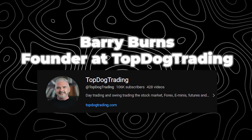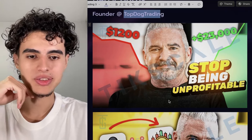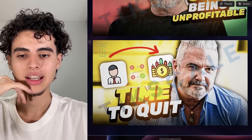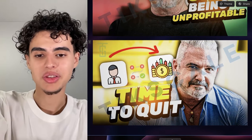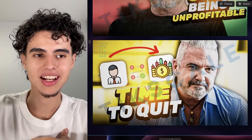Next we have Barry Burns, founder at Top Dog Trading — he teaches people how to trade. Here we're like 'stop being unprofitable,' you're making $1.2k, and then boom — plus $23k. We also had another one that's like 'how do you know it's time to quit your job?' Instead of putting the word 'job' on the thumbnail, we're putting the concept into a picture — somebody with a tie who is obviously working a job.